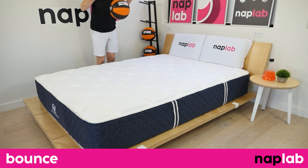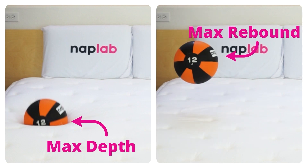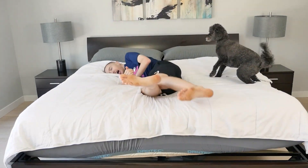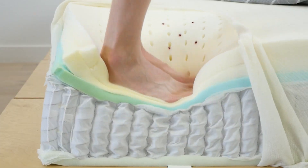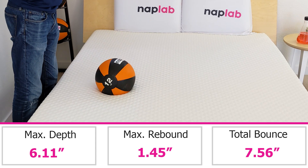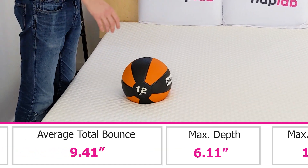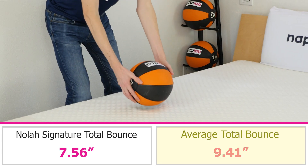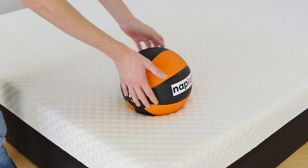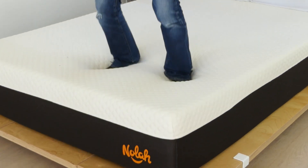To run the bounce test, we drop a 12-pound medicine ball onto the mattress. We measure the maximum depth the ball sinks to before rebounding up, as well as the maximum height it achieves on the bounce. Bounce is a preferential factor — more bounce is typically better than less, as it improves ease of movement, aids response time, and improves sex performance. The NOLA Signature has a low level of bounce. We measured a total bounce height of 7.56 inches, notably less than the average of 9.41 inches based on all of our tests to date. This lower bounce is to be expected from a mattress with this level of firmness. Generally, I like to see 8 to 12 inches of bounce, and we're a good bit below that with the NOLA Signature, so some sleepers may find the bounce lacking.